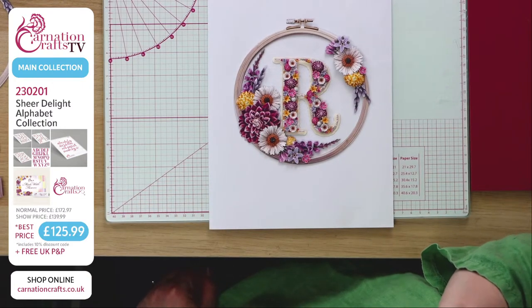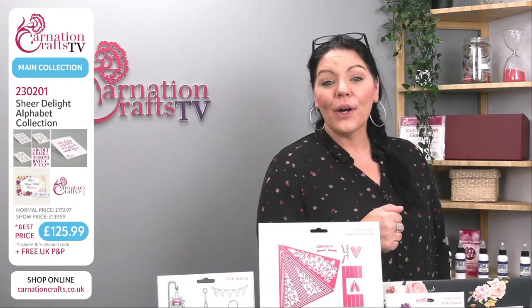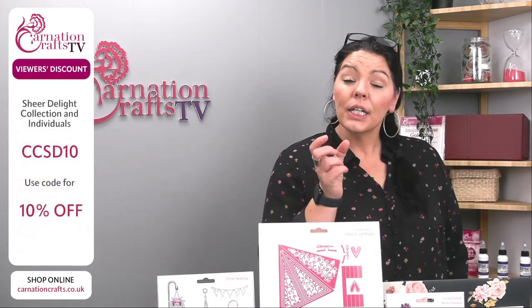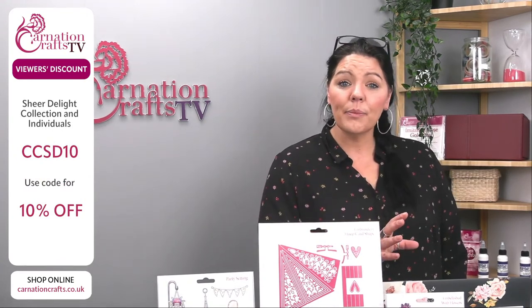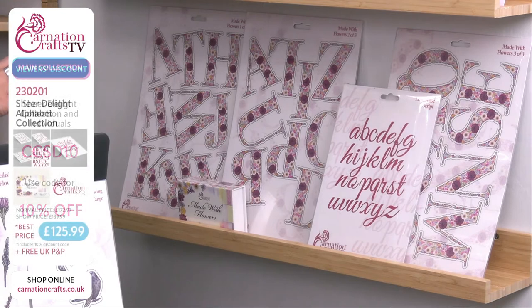Made With Flowers is a direct dispatch — if you order it this morning you'll probably get it tomorrow, or by Thursday at the latest. You can get this on 230201. The best price today is £125.99, and the show price is £139.99. You want the best price? Use code CCSD10 — all capitals, Charlie Charlie Sierra Delta 10 — for your 10% discount. The Sheer Delight collection dispatches March 1st; Made With Flowers is direct dispatch.